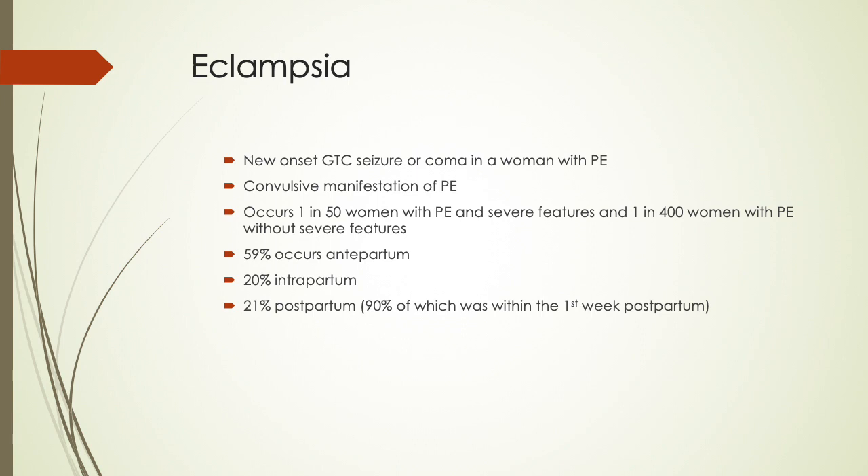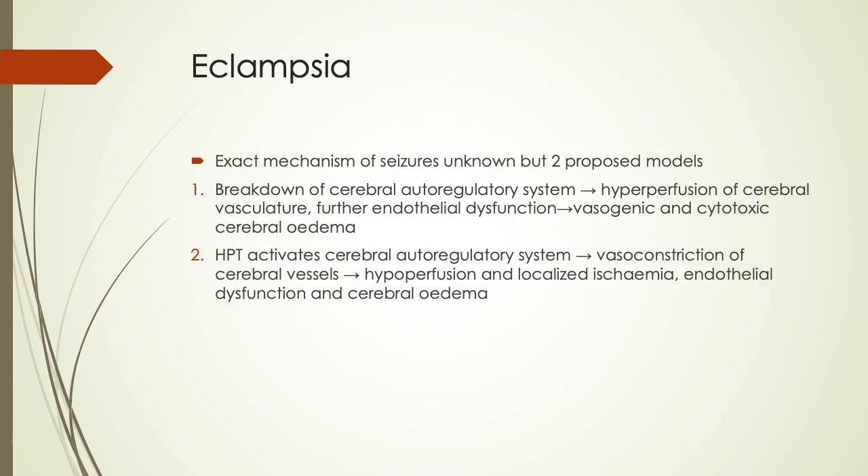59% of eclampsia occurs antepartum, 20% intrapartum, and 21% postpartum, with 90% of postpartum cases occurring within the first week. The exact mechanisms of seizures are unknown, but two proposed models have been identified.